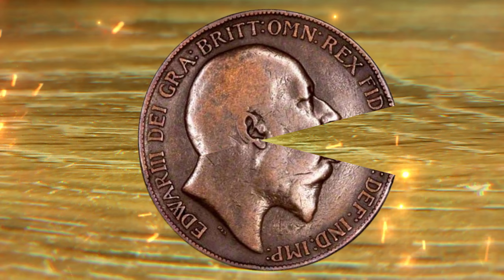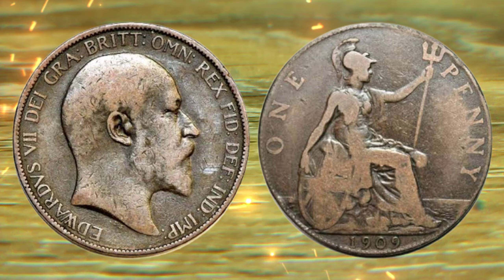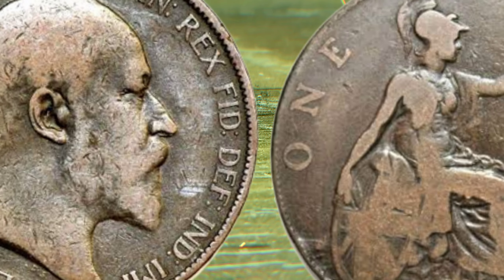Before we get into the mind-boggling value, let's talk about the history of the 1909 one penny coin. This coin holds a special place in history as it marks the end of an era for the United States Mint. It was the final year of the iconic Indian head design, making it a sought-after collector's item.